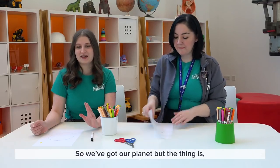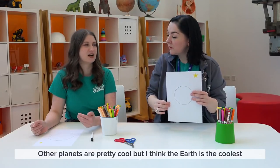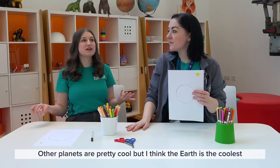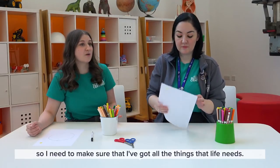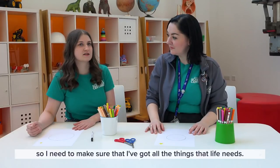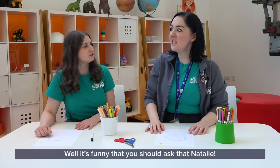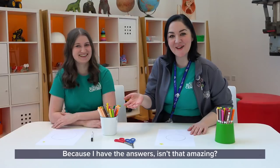So we've got our planet, but I definitely want to have life on my planet. Other planets are pretty cool, but I think the Earth is the coolest because we have life. So I need to make sure I've got all the things that life needs. So what are the things that life would need? Well, it's funny that you should ask that, Natalie, because I have the answer!